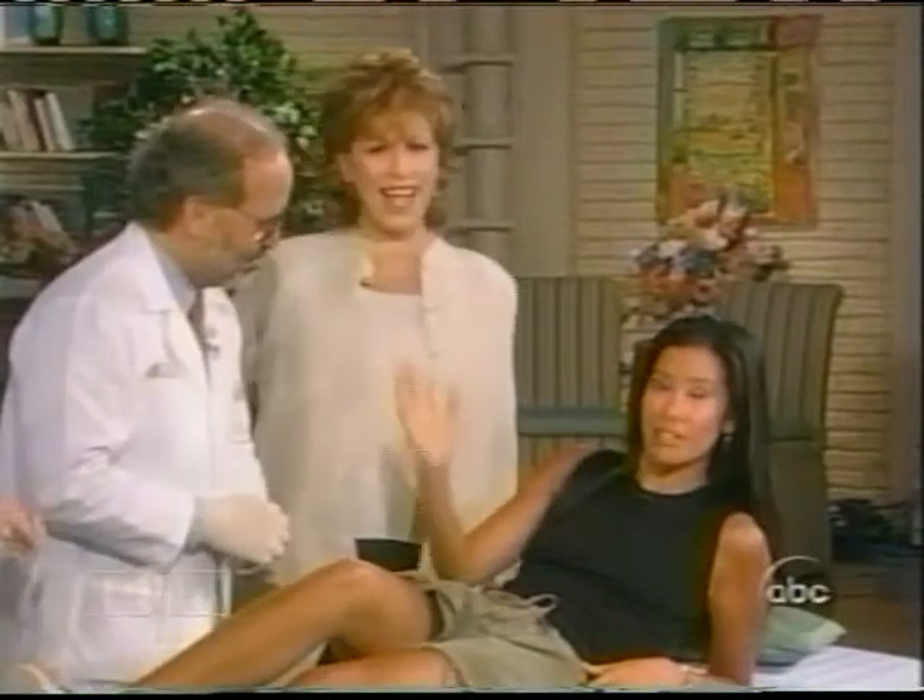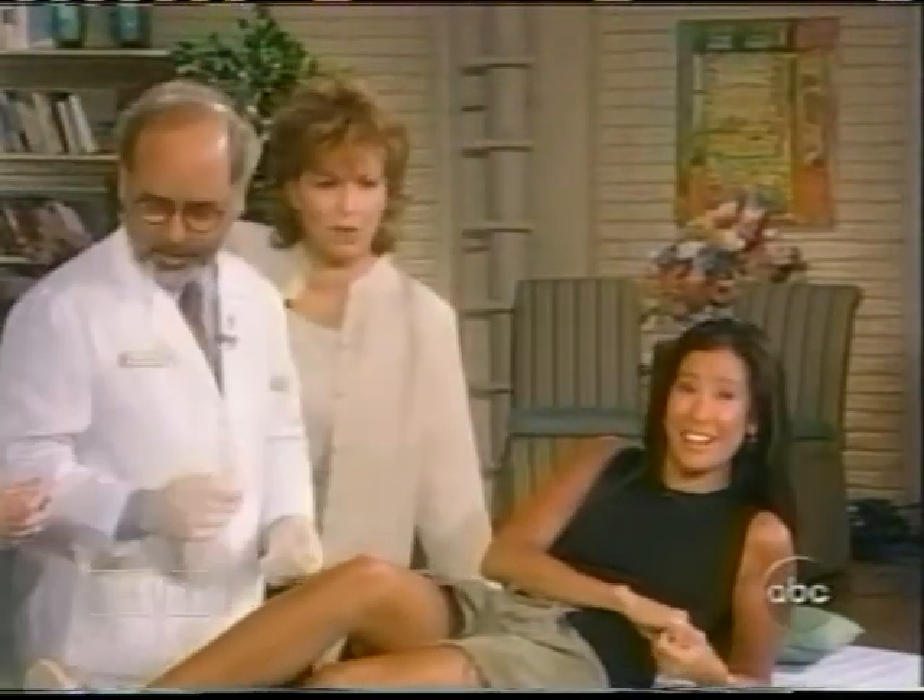That wasn't so bad, Dr. Katz. Thank you so much. We'll have a lot more information on our website, and I'll let you guys know the result of my biopsy sometime next week.